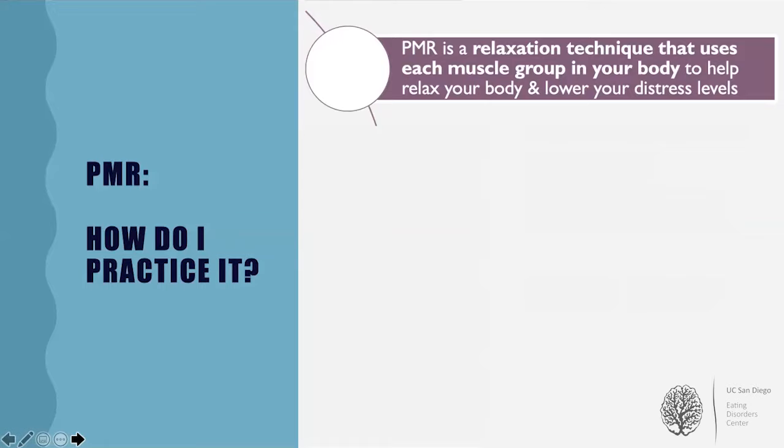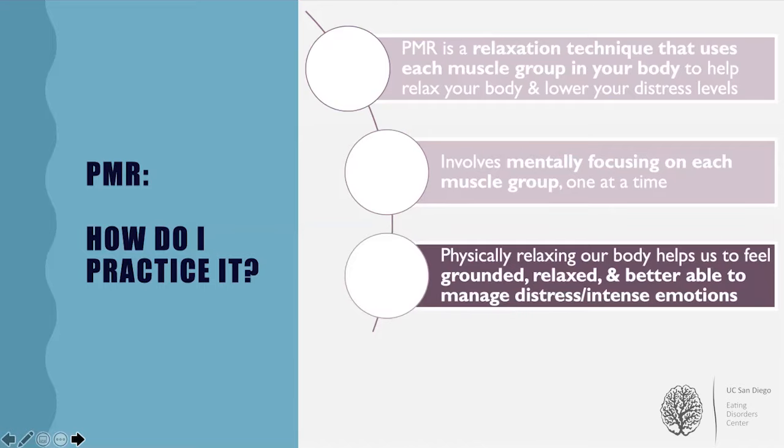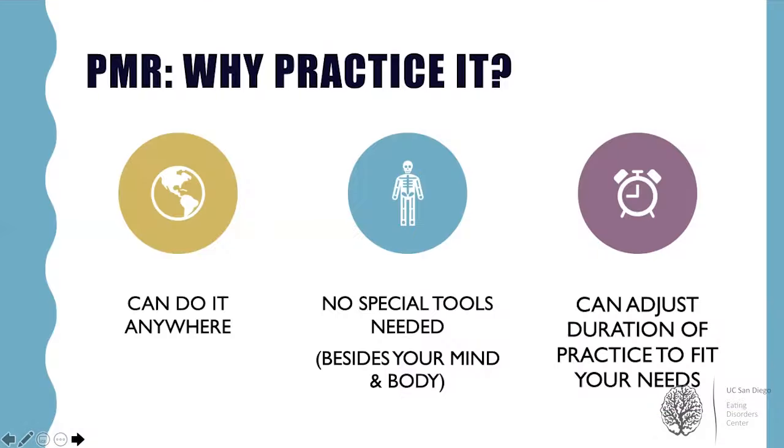Progressive muscle relaxation, or PMR, is one relatively simple distress tolerance skill, but also one that can be extremely effective. PMR is a relaxation technique that uses our body's various muscle groups to influence how we feel and lower our distress levels. This technique involves isolating and focusing on each muscle group one at a time. PMR can help us to feel grounded, relaxed, and better able to manage distress and intense emotions. The physical tension of the muscles, followed by relaxation of those muscle groups, elicits a relaxation response from our brain and helps relieve muscular tension or soreness. PMR is a particularly useful distress tolerance skill because we can do it anywhere and without any special tools besides our mind and body.